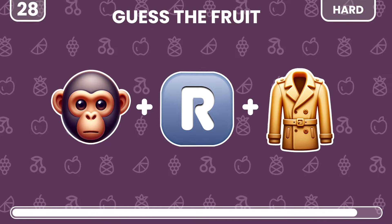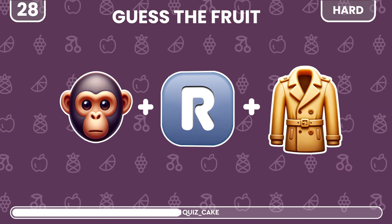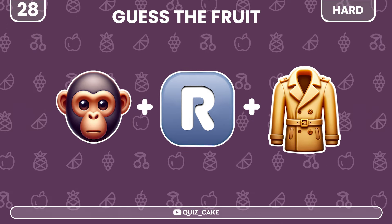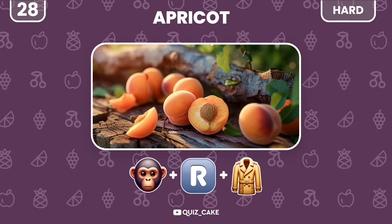This fruit might surprise you. What is it? Apricot — sweet with a hint of tartness.